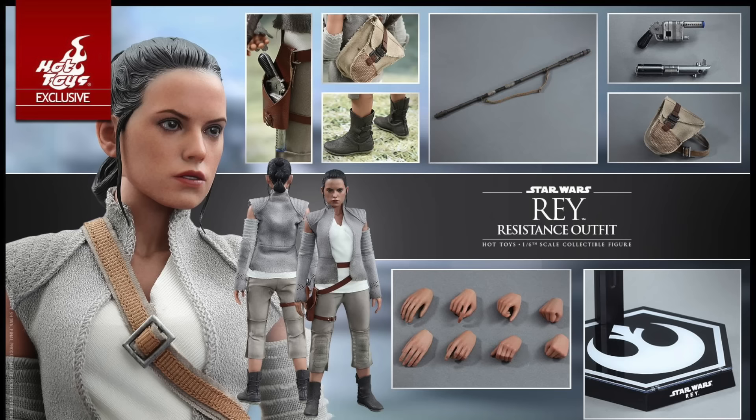Only time will tell. The one downside is that this doesn't come with a light-up lightsaber, so if you want to do a pose with her holding it, that's a limitation — though I guess if you have the regular Rey release or the Finn figure, you can kind of work around that. I just want them to light up.